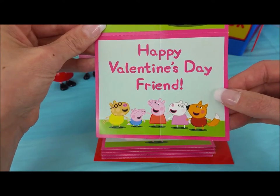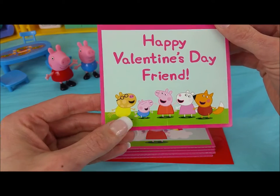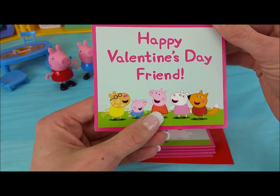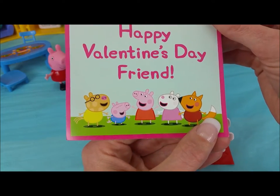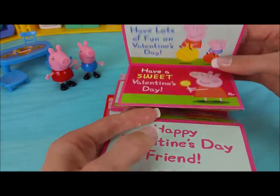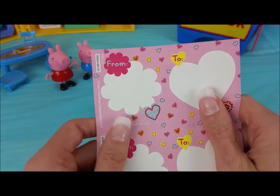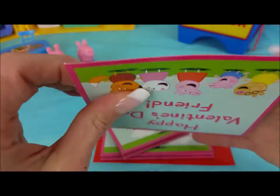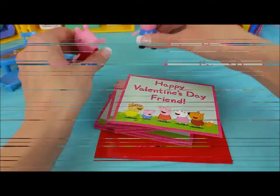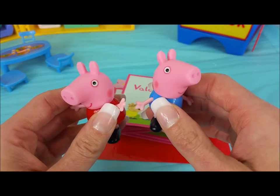Happy Valentine's Day friend. Does this have Pedro Pony and George and Peppa Pig? Susie Sheep and Freddy Fox. We can take a little look at the back of these and it gives us space to write to and from. We want to write a special Valentine's — do you guys want to stick around and help?